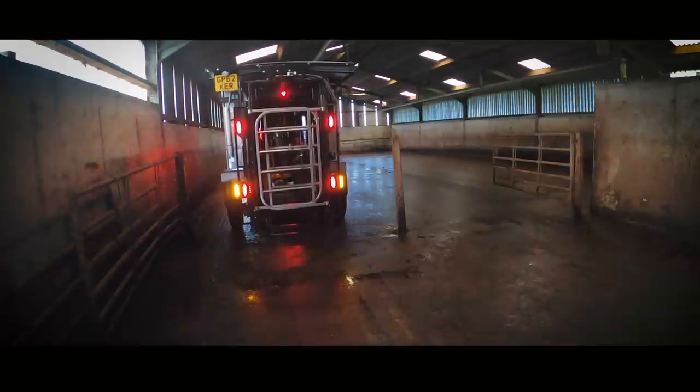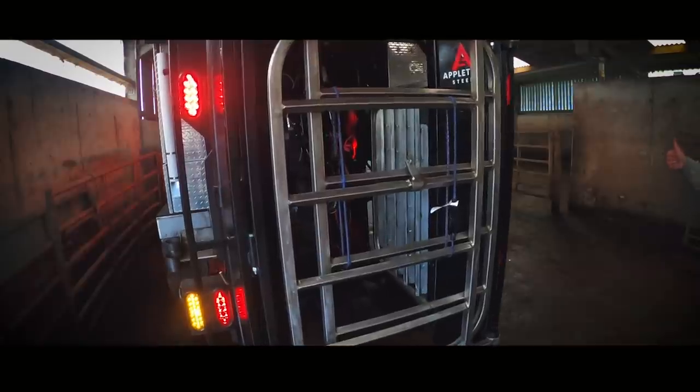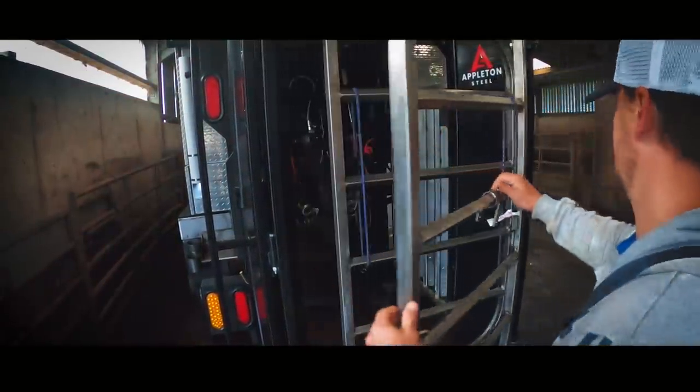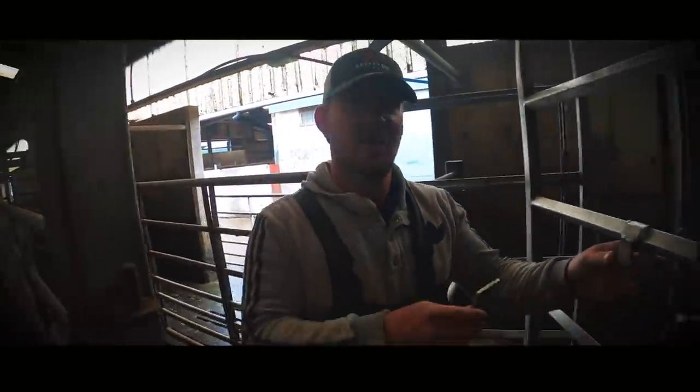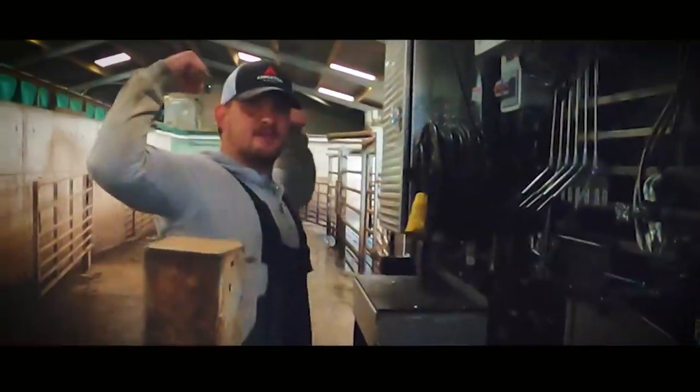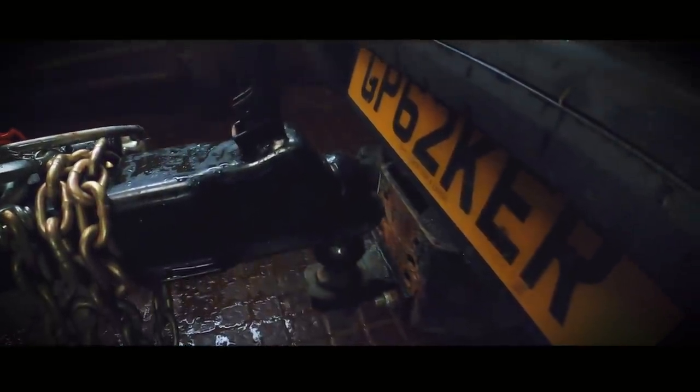First job of the day is to get the cows in and get the crush set up. We lift the crush up hydraulically and then pull the Jeep out from underneath it. In this case we reverse the pickup back up the side of the crush because we use it as a table.